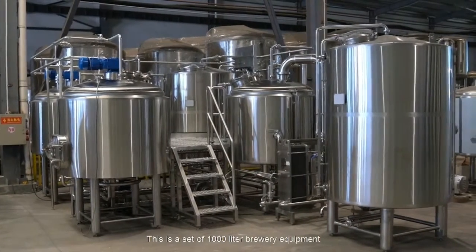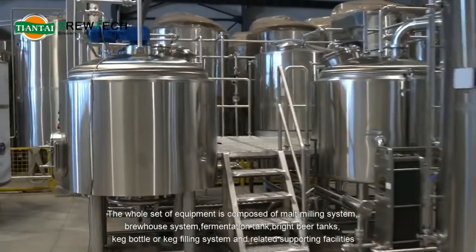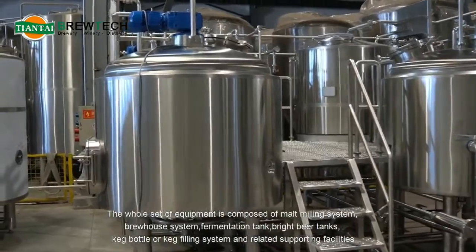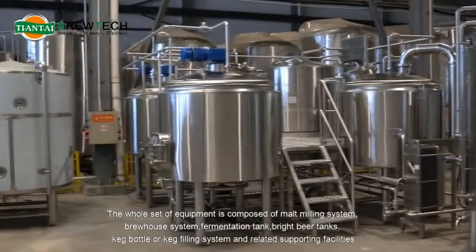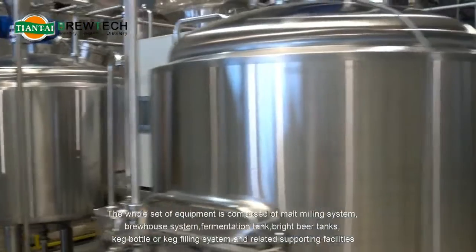This is a set of 1,000-liter brewery equipment. The whole set of equipment is composed of a malt milling system, brew house system, fermentation tank, bright beer tanks, keg bottle or keg filling system, and related supporting facilities.